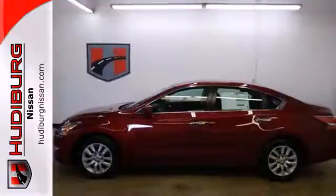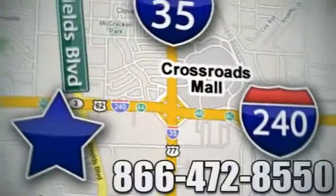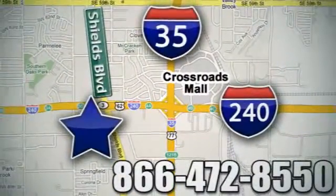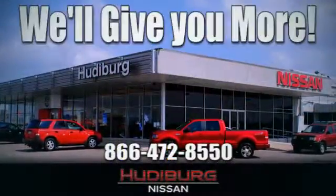You'll be impressed with this Altima. Come in for a test drive today. Call or stop in today. We are conveniently located one block west of I-35 on I-240 and Shields in Oklahoma City. Remember, you can count on Hudiburg. We'll give you more.